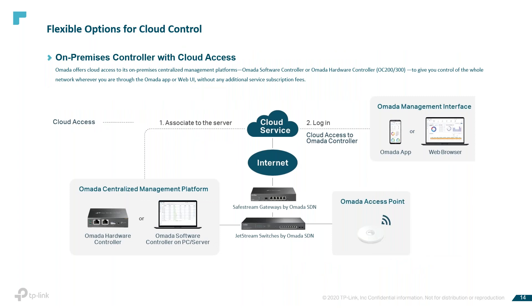The OMADA on-premise controller with cloud access is a management device pre-installed with the OMADA software controller — you just need to pay for the device. No subscription or license fee is needed; the built-in OMADA controller software is free with no extra cost required. It's a little bigger than a cell phone and the device is easy to deploy and install on your network.